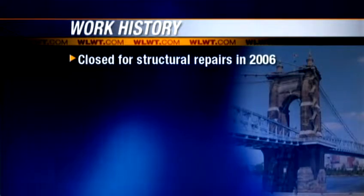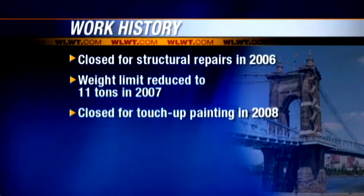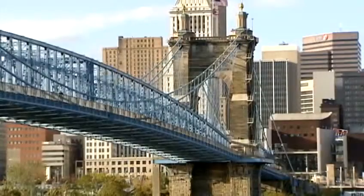It's not the first time traffic across the bridge has been impacted. Repairs closed it in 2006, then heavy vehicles were banned in 2007, painting in 2008 slowed traffic, and it closed for repainting in 2010. And now another weight limit. The bridge has been around almost 150 years, and we want to take all the measures needed to be sure it's around for other generations to enjoy it.